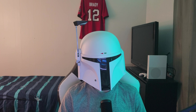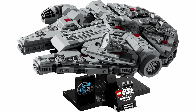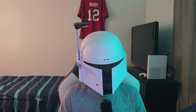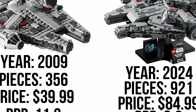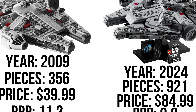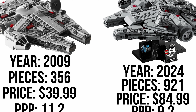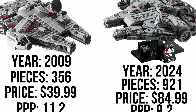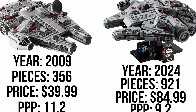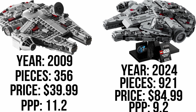The first comparison we'll look at is the miniscale Millennium Falcon from 2009 versus the miniscale Millennium Falcon that just came out in 2024. The 2009 one had 356 pieces, retailed for $39.99 USD, and had a price per piece of 11.2 cents. The 2024 miniscale Millennium Falcon has 921 pieces for $84.99 USD, at 9.2 cents per piece.